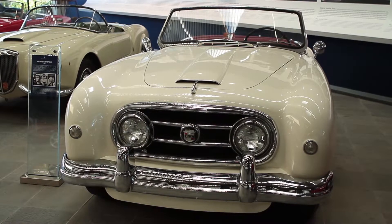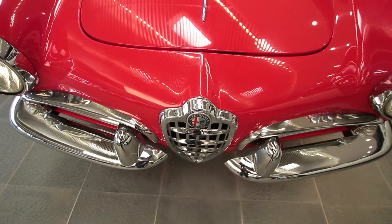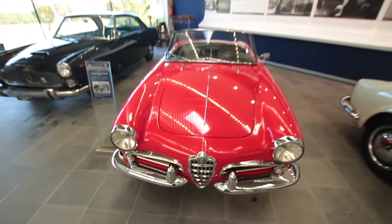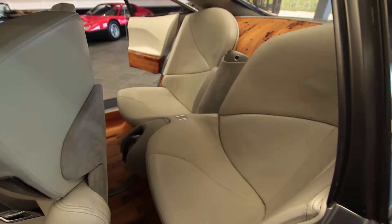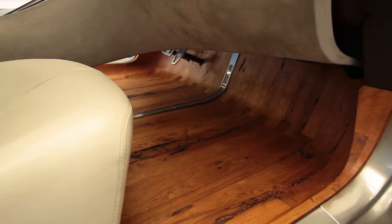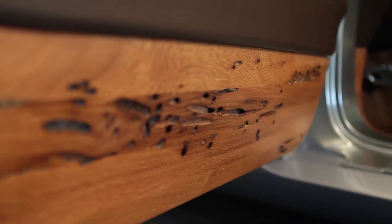Design studies, unique pieces — many vehicles from the drawing board of the Italians have already written automotive history. Their latest project is now underway. The chassis is made of carbon fiber and aluminum. Inside, the finest materials — for example, real wood was used for the interior.